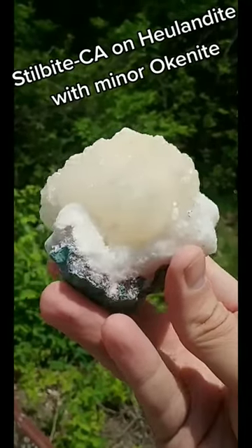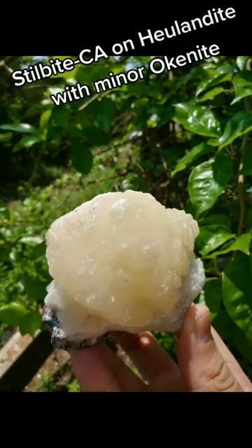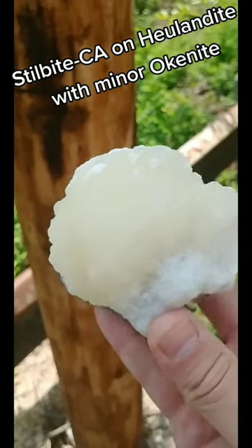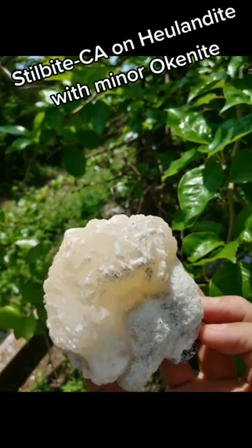Here's another fun, classic Indian zeolite mineral. This is from the Deccan basalt traps in western India, and that big, sort of peach-colored thing you see up top is a stillbite CA. Stillbite is a series of minerals now — it was reclassified recently — and it's on hulandite. Those little white crystals are a mineral called hulandite, and there's some white up top as well.